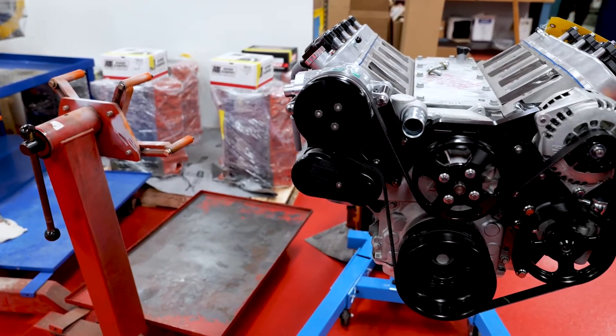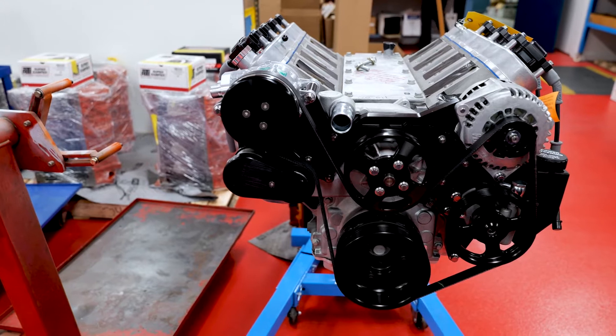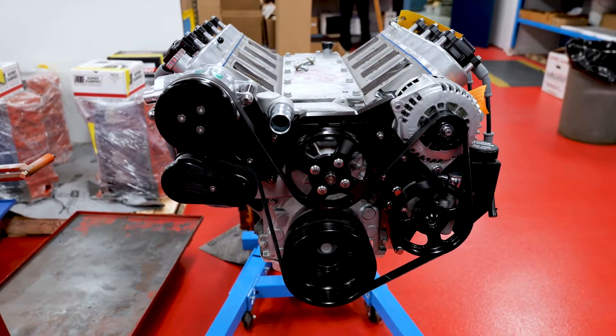A lot of manufacturers have kind of copied the Hemi to a certain extent. All of them look at a perfect combustion chamber, and right now the Hemi seems to be the closest thing they can come up with. As for the ideal engine, it depends on what you want — whether you put it in a boat, a road car, or a race car. Each one of those would be different, so it's hard to say what the perfect engine is. You'd have to have a perfect engine for whatever the application was.